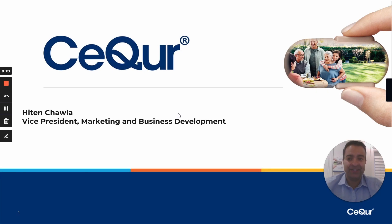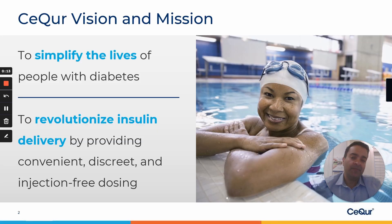Hello, my name is Hiten Chawla and I'm the Vice President of Marketing and Business Development at Secure. First of all, let me say thank you to the organizers for putting together this event and bringing us all together. Let me start by sharing about Secure's vision and our mission.